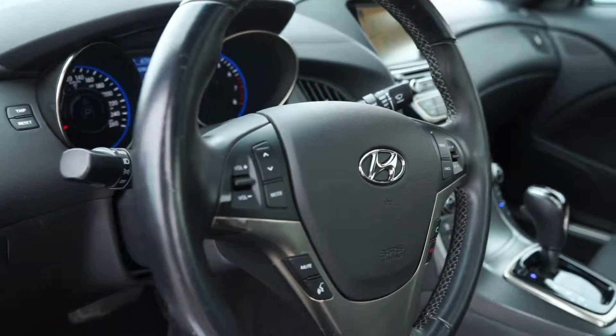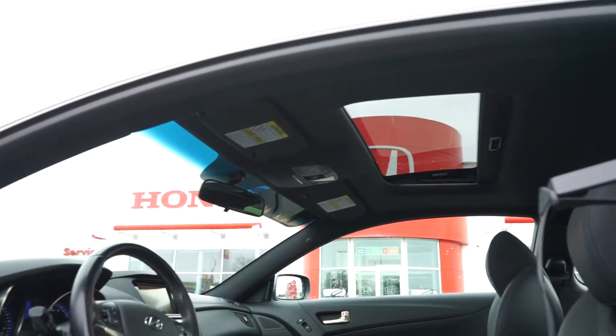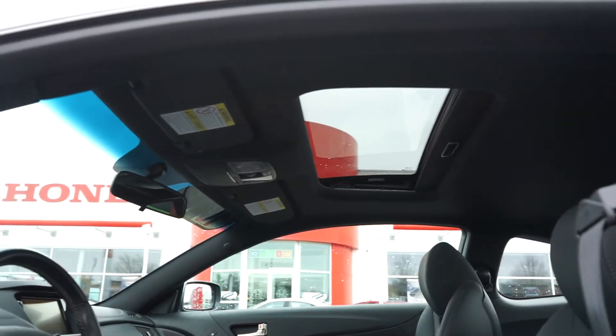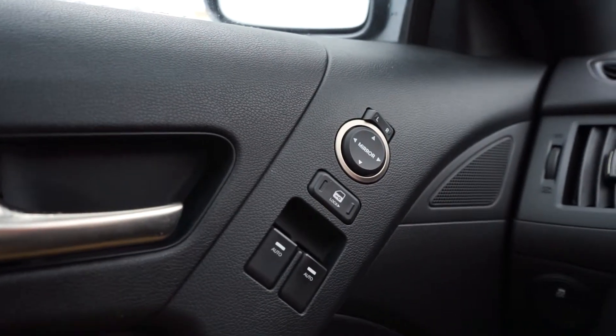It also comes with built-in GPS navigation, a sunroof, and power windows, doors and mirrors.